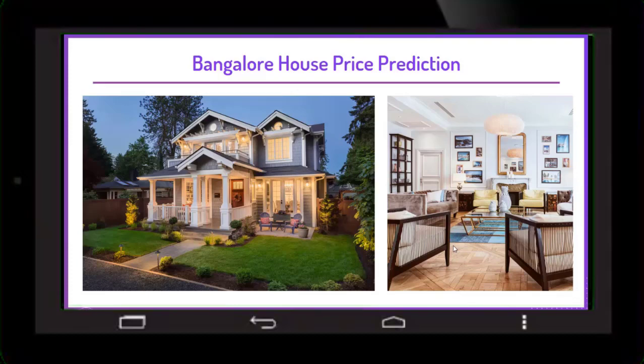Welcome to the case study on Bangalore house price prediction. First we need to understand why we are doing this project and whether there is any need for this kind of project.